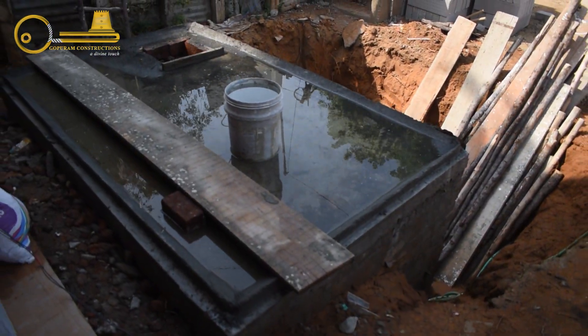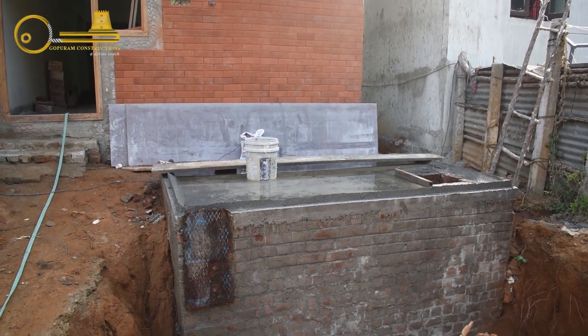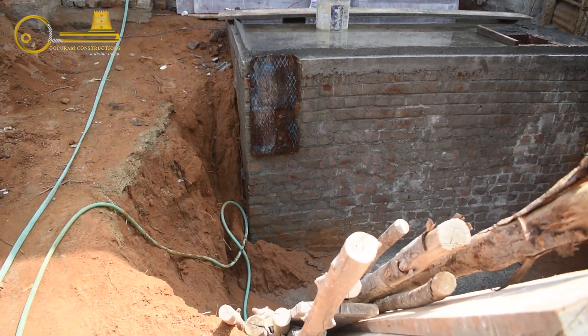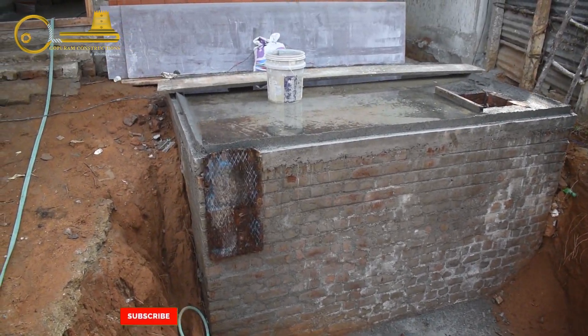We have a 5,000 litre septic tank here. We have a package of 1,800 rupees per square feet, and that is why we have a 5,000 litre septic tank.